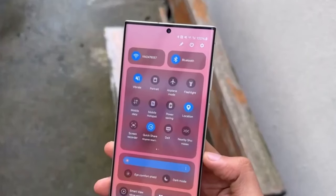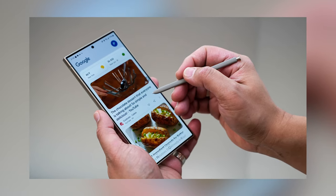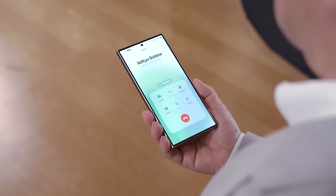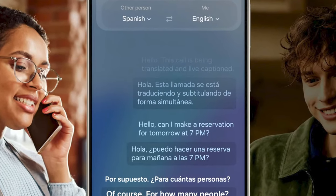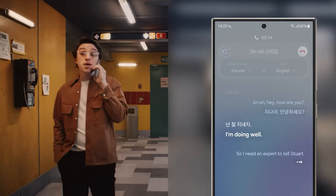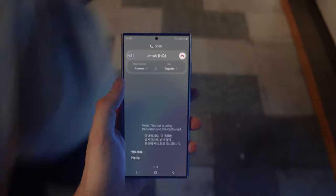Samsung is also integrating a native translation system into its default keyboard app on the Galaxy S24 series phones. This feature enables real-time language conversion, providing a preview of the translated text at the top of the keyboard. As a user begins to type in the chat window, a floating bubble at the top allows them to adjust language conversion controls and view all text exchanges translated into two languages for both the sender and the recipient.